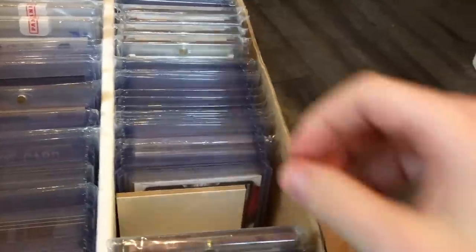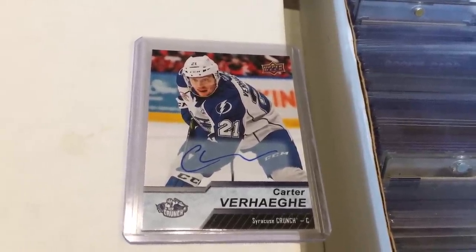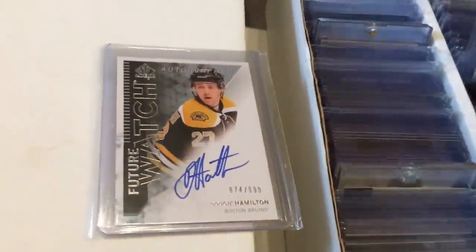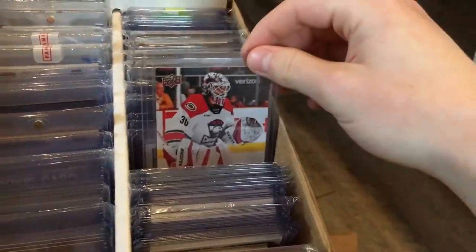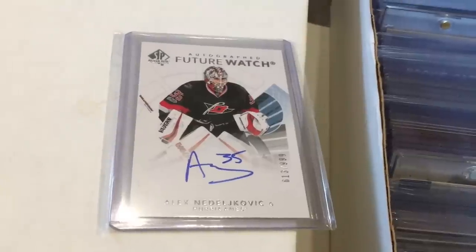Next up is the Niagara Ice Dogs collection, the junior team I follow. Nothing too crazy in here, just some miscellaneous stuff. Kurt Verhege here is one of the rookies I'll be collecting in the 19-20 season — he actually made the Lightning, so he's going to have some cards. I do have some future watches in here, but nothing too crazy. I pretty much have my future watch duplicates of the players in here as well. Got all my Nedeljkovic young guns in here, including all the future watches and the clear-cut young guns.